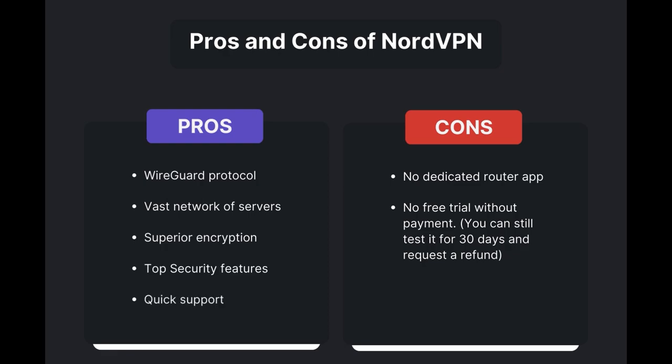No dedicated router app is available, and no free trial is offered. Overall, NordVPN stands out as the best VPN for Demonoid.